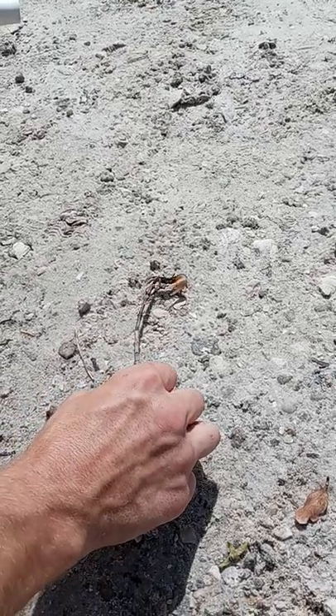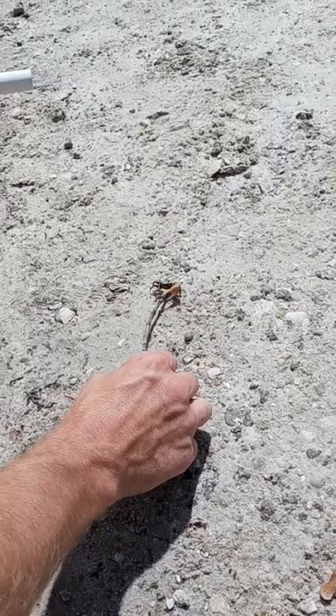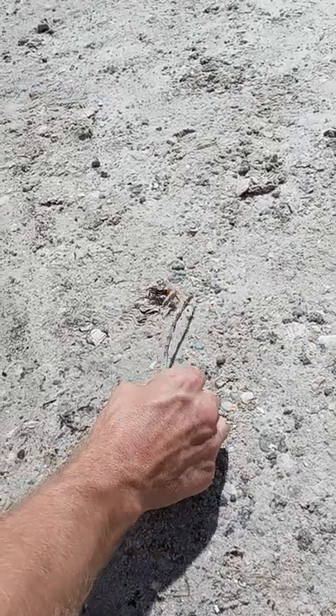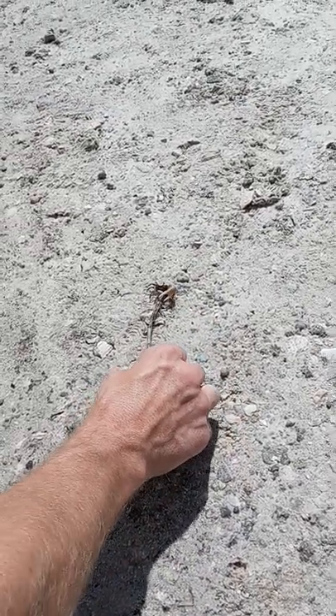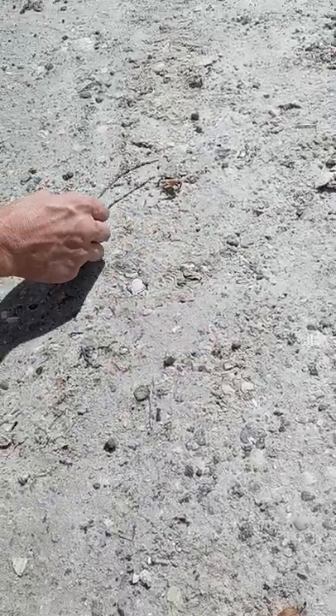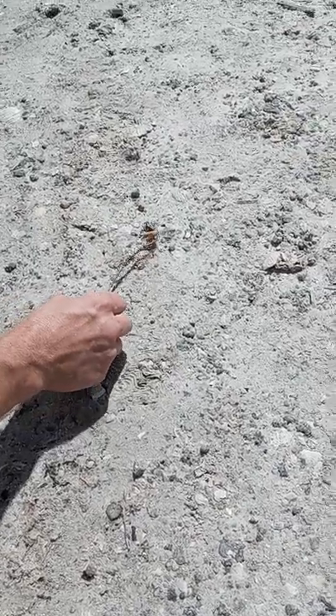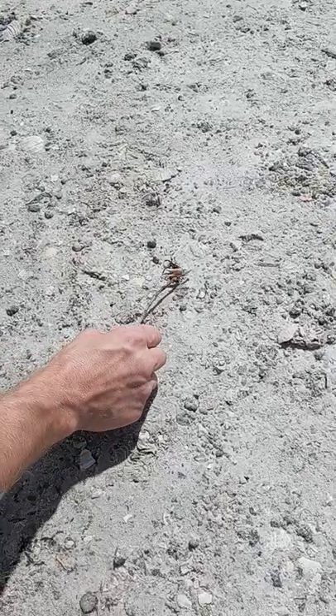I just wanted to show you what's on the shores of the mangroves here. We're down here in Jensen Beach, Florida — South Florida all the way. It's actually a pretty big guy; they can get a little bit bigger than this. And that claw will turn bright red — beautiful. So this is a male, and we're just gonna go ahead and let him go.